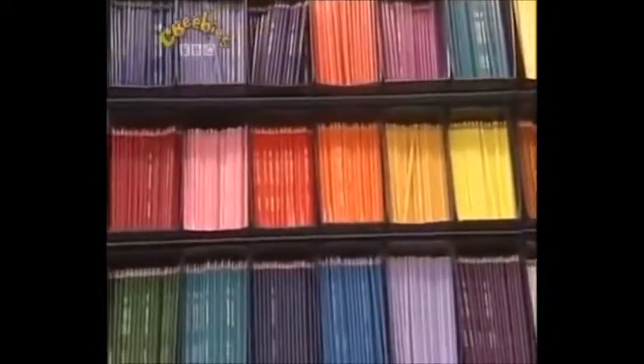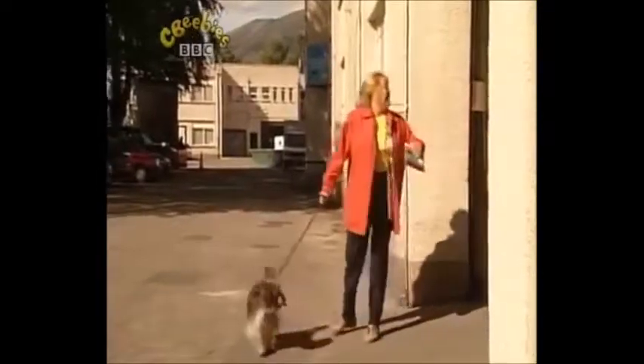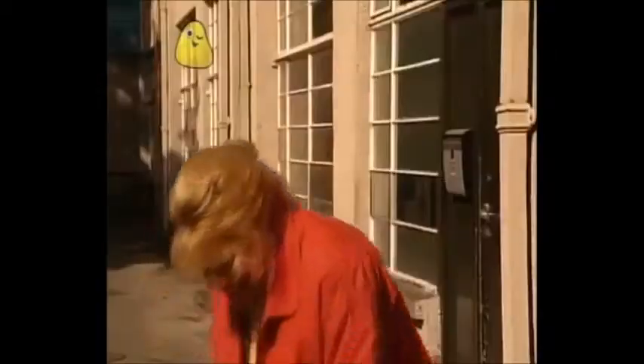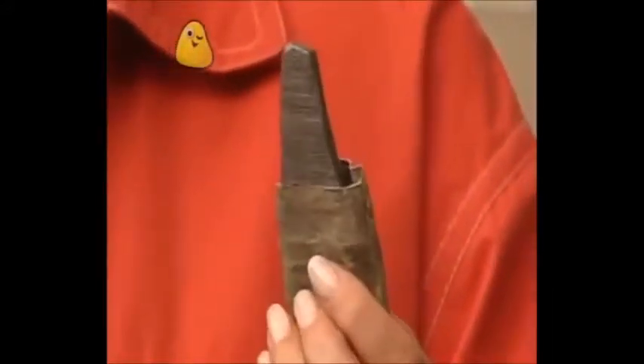What a lot of colours! Thank you! Goodbye! Pippin's got a souvenir. Show us, Pippin. It's a piece of graphite. It looks like one of the very first pencils ever used.